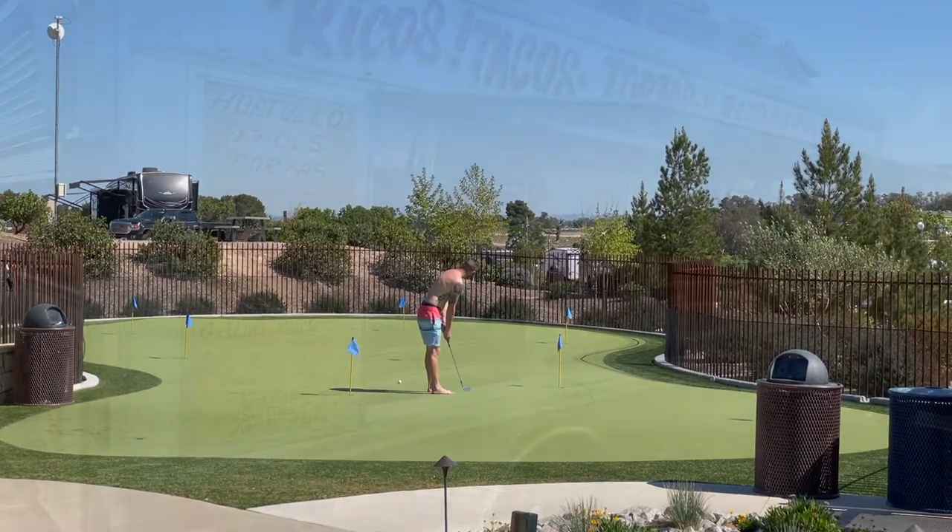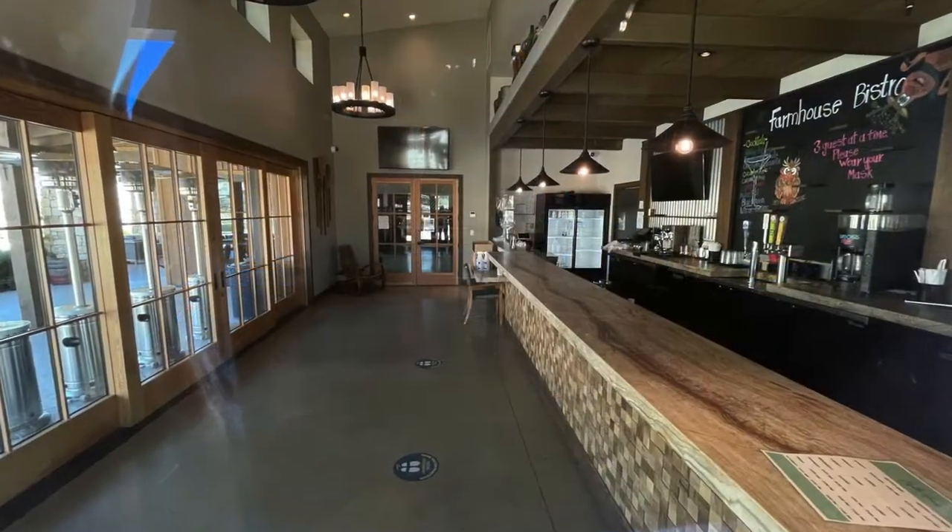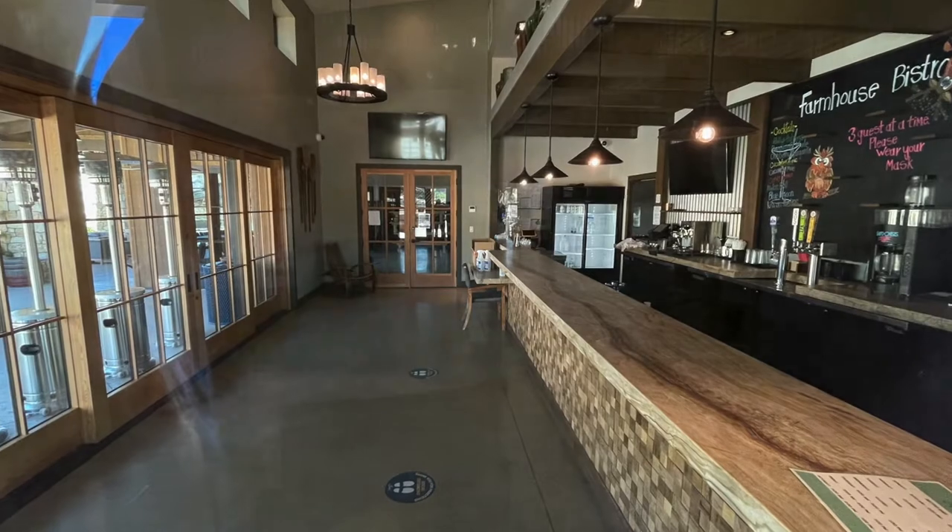We took the opportunity to eat at the food truck one of the nights that we were there. It was just easier than going back into town. Because of COVID, the bistro was closed.